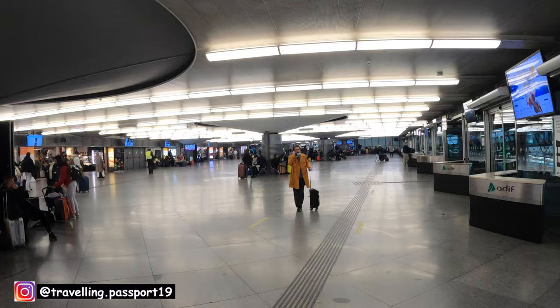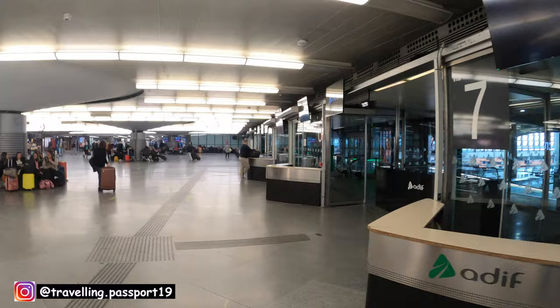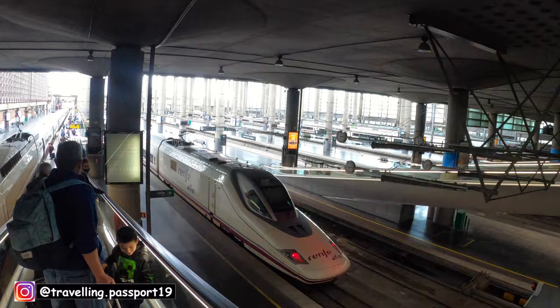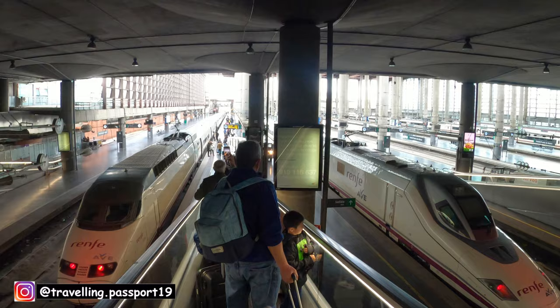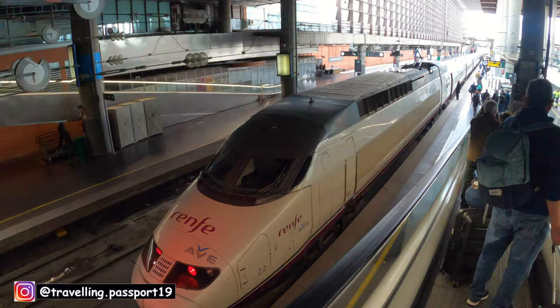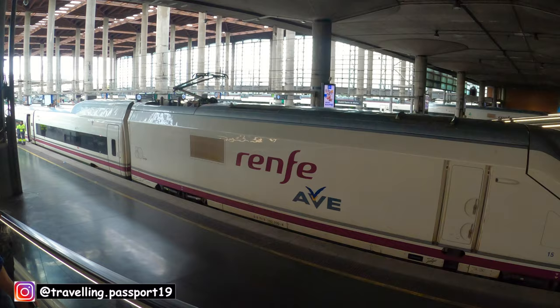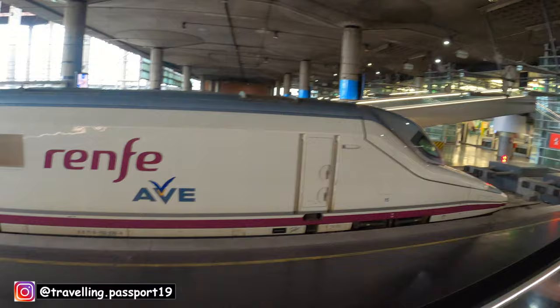This is Madrid station. Now I am going to my platform. These kinds of trains are the fast trains in Spain, as you can see. This one is my train — Renfe AVE. Going to my train now. Looks like a bullet train, isn't it?